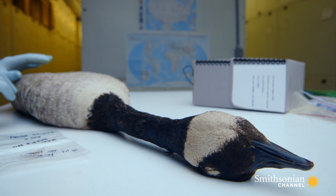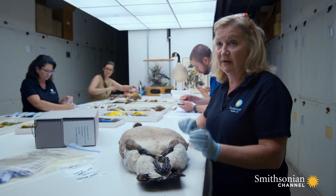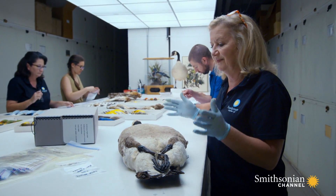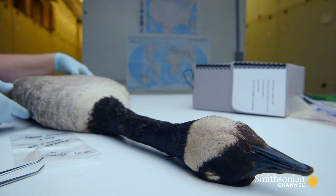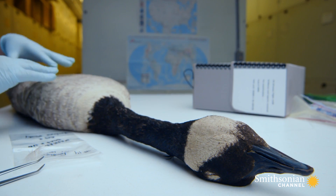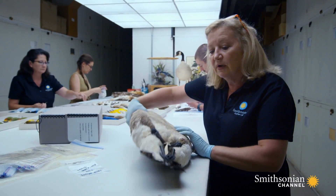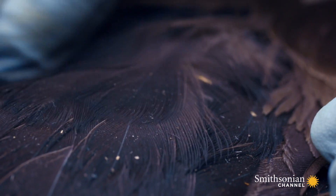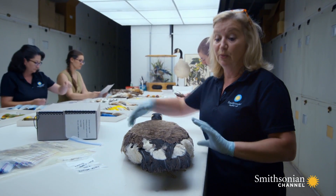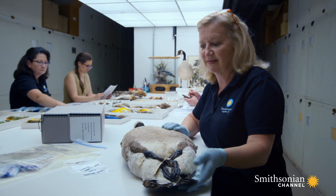Here we have a museum study scan of a Canada Goose. Comparing feathers to a specimen like this is very important because birds have tens of thousands of feathers on their body, and there is a lot of variation in a single individual. You can see the neck feathers are black, the breast feathers are sort of brown, there are white feathers on the undertail coverts and the belly, solid black feathers on the upper tail, and dark brown on the back.